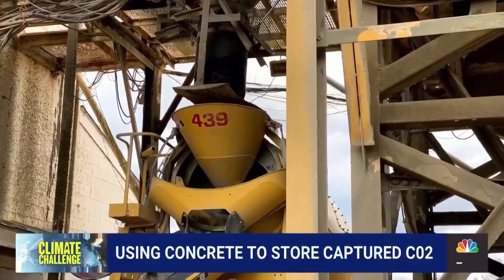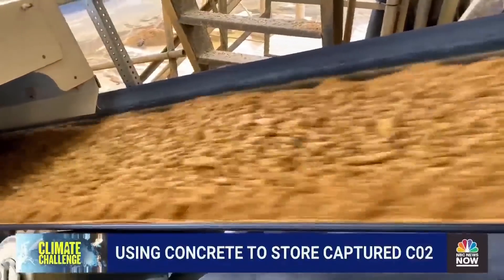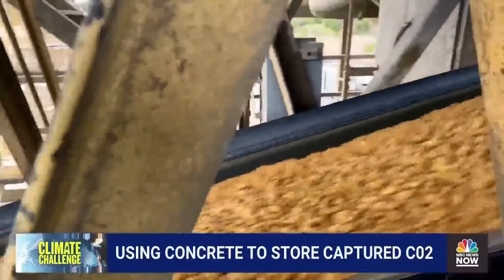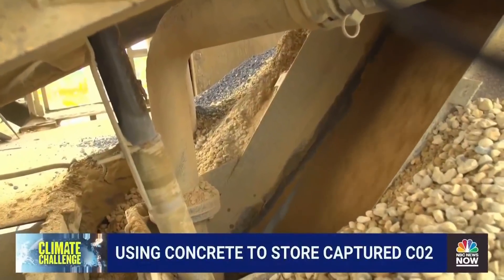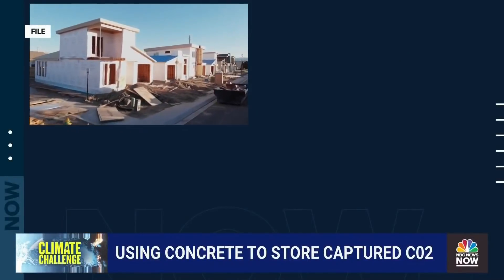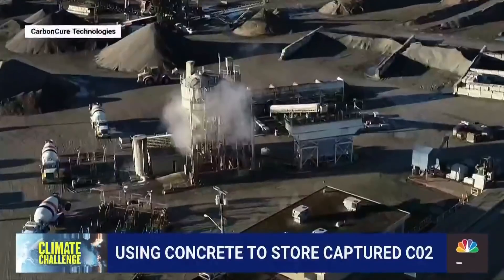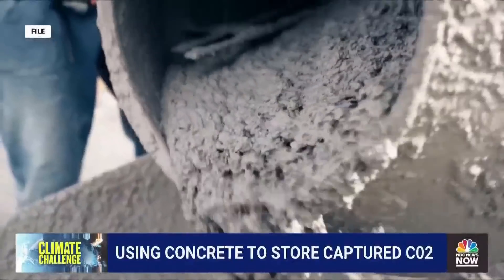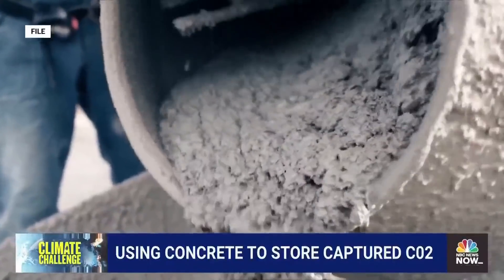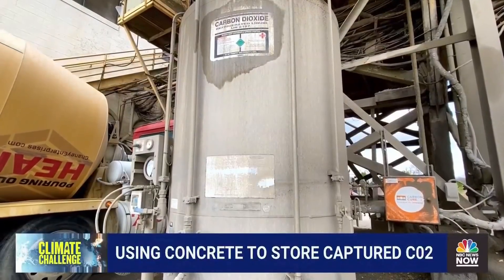Concrete, the world's most ubiquitous building material, is so central to modern life that the U.S. makes two tons of it per year for every man, woman, and child. It's how we build our homes, our roads, our pipes. But making it is also a huge source of greenhouse gas emissions, fueling global warming. But what if concrete could instead be a climate solution — a place to store carbon dioxide and keep it out of the atmosphere?